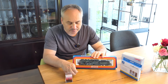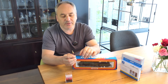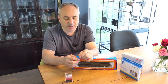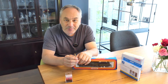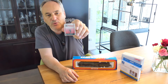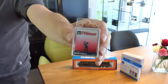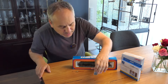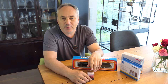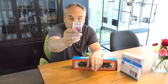Dann habe ich mir noch einen Dampfgenerator von Seuthe geholt. Die sind bei mir ums Eck und ich kenne auch den Chef von Seuthe. Ich habe dort auch eine kleine Werksführung gemacht – das zeige ich euch natürlich in dem Film auch. Und dann habe ich mir auch noch einen Dampflokführer geholt. Das ist der Jörg – der hat schon einen Namen bekommen. Der Jörg fährt nämlich die S3 Sechstel im Bayerischen Eisenbahnmuseum.